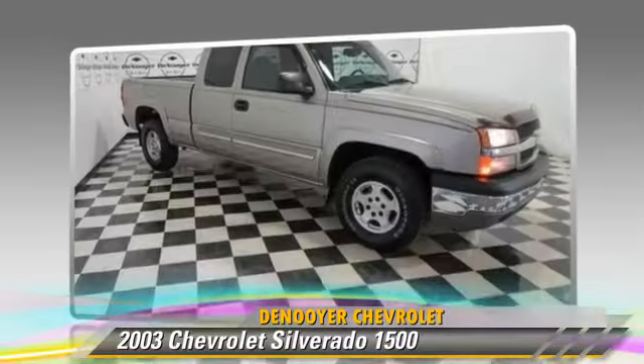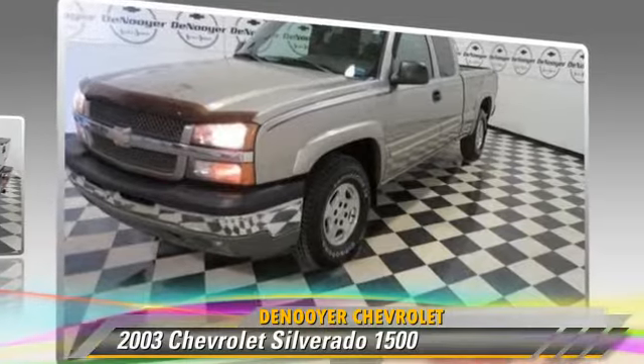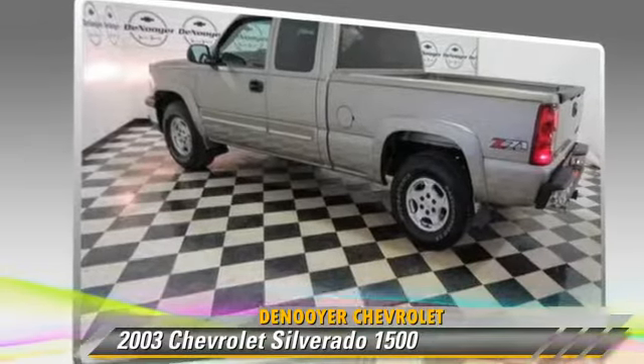Comfort and convenience features include air conditioning and power steering. Give us a call to schedule your test drive today.